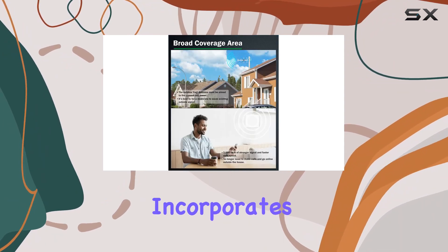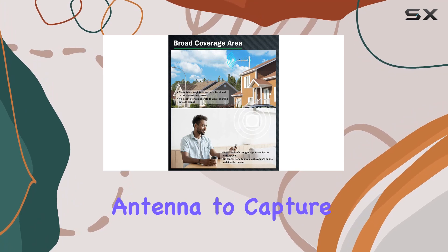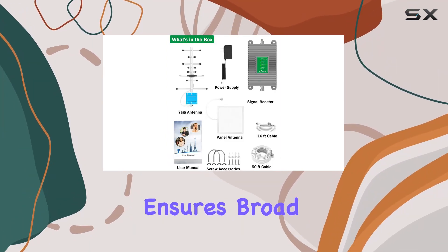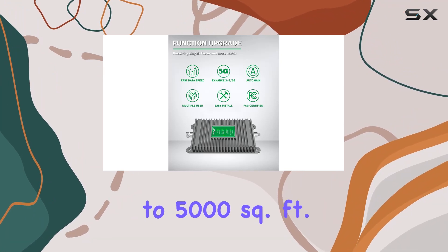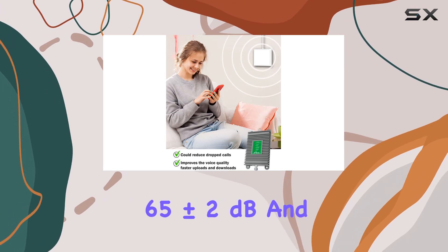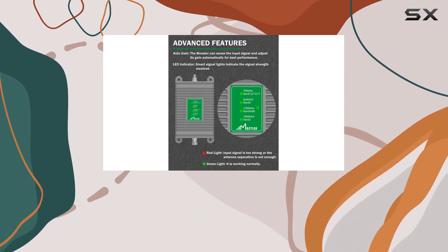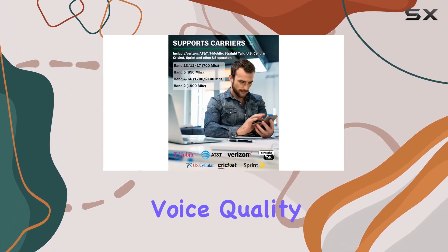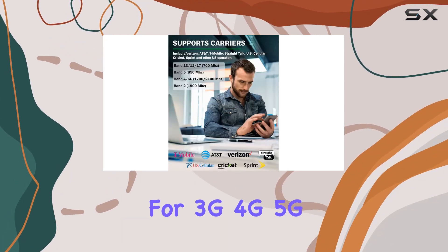The booster's design incorporates an outdoor Yagi directional antenna to capture signals from distant towers, while the indoor panel antenna ensures broad coverage within your home — up to 5,000 square feet. It boasts a high-gain antenna with a maximum gain of up to 65 ±2 dB and 32X signal amplification, promising faster and clearer voice quality for 3G, 4G, and 5G VoLTE.